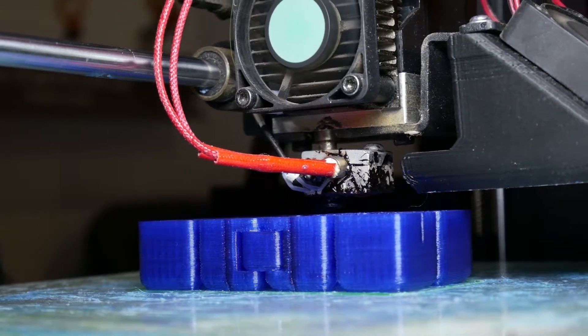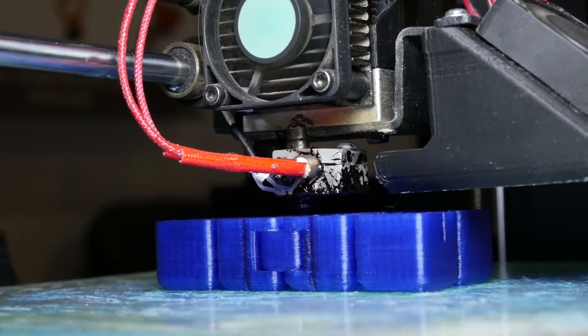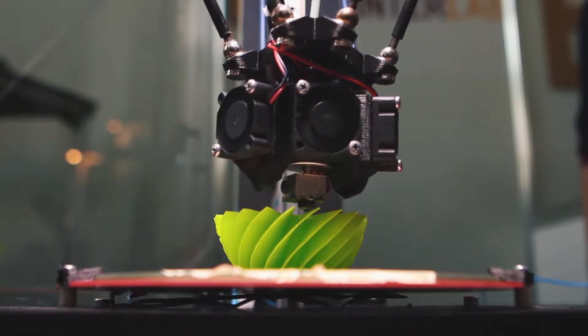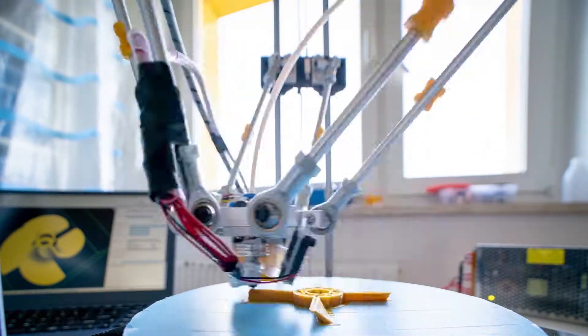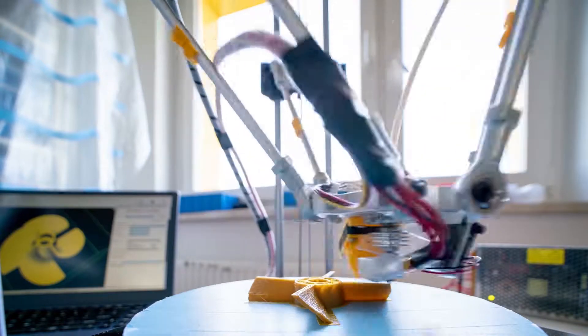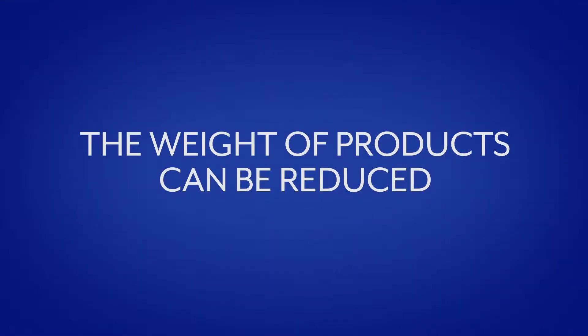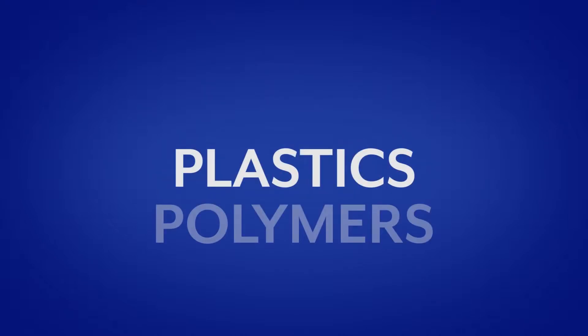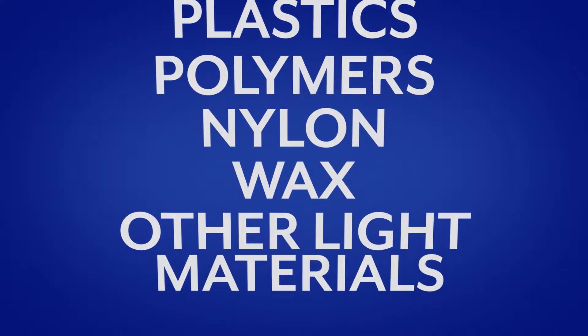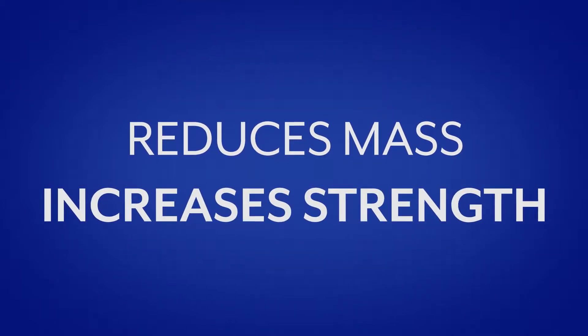Additive 3D printing has numerous advantages over subtractive forms of processing. It is ideal for prototype manufacture and it can create complex parts which conventional machining cannot. It vastly reduces waste by using only those materials needed for construction during the process. The weight of products can be reduced or even cut in half by using plastics, polymers, nylon, wax, and other light materials.